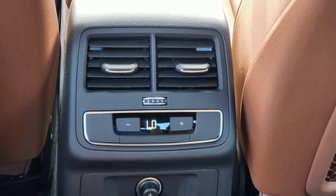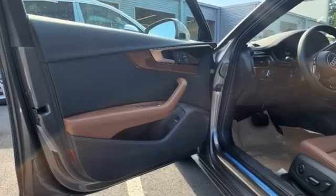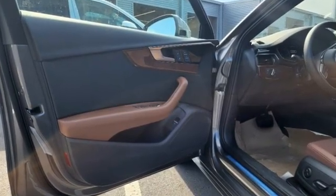Revolutionary engineering, progressive design — Audi. Stop in for a test drive and make it yours today.